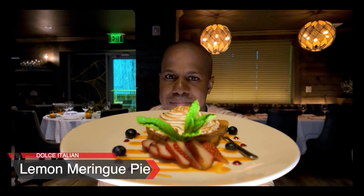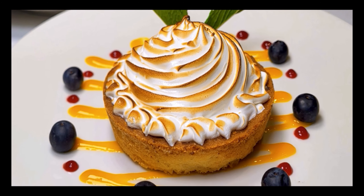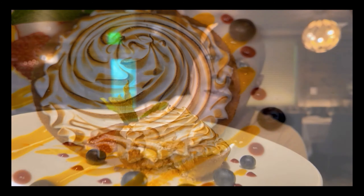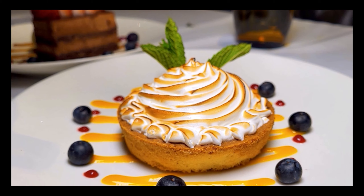Lemon meringue pie — this thing looks amazing. It's made with Italian meringue and lemon, surrounded by strawberries and blueberries, and it has a mango sauce. That pie was really, really good — it's very lemony. When you try the bottom of it, there's like a layer of just lemon. The meringue is good too. Normally when I have a lemon meringue pie the meringue has no flavor, but this meringue was actually done very, very well. It's roasted, it's toasted, it's beautiful.